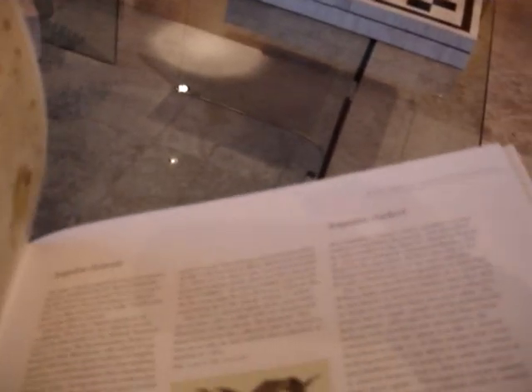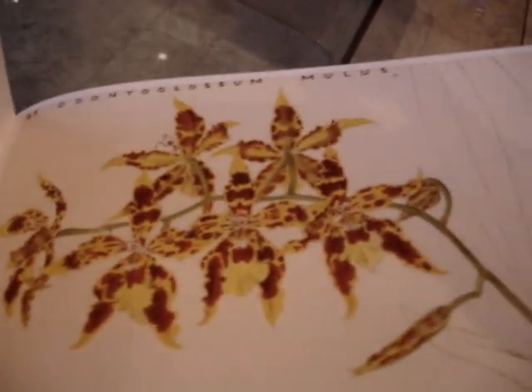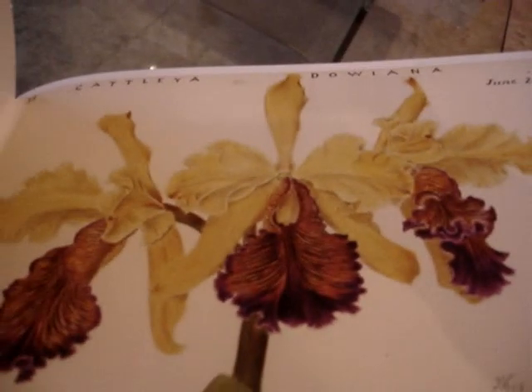And it's called A Very Victorian Passion: The Orchid Paintings of John Day. Now you'd be forgiven for not knowing who John Day is, because we certainly didn't — we were ashamed to say that a couple of weeks ago. But now we've studied this lovely tome and understand that this man actually came from Tottenham.